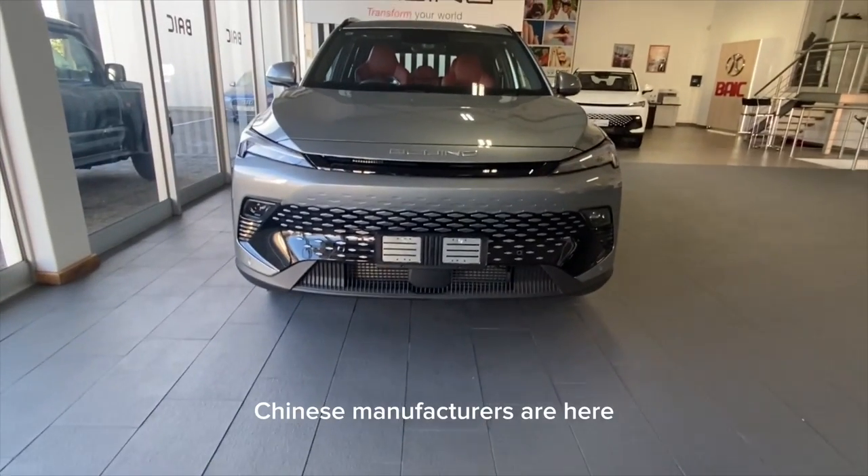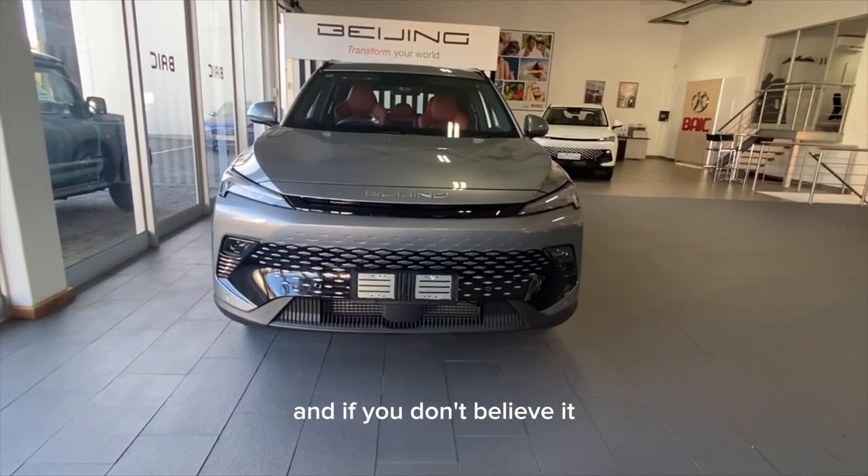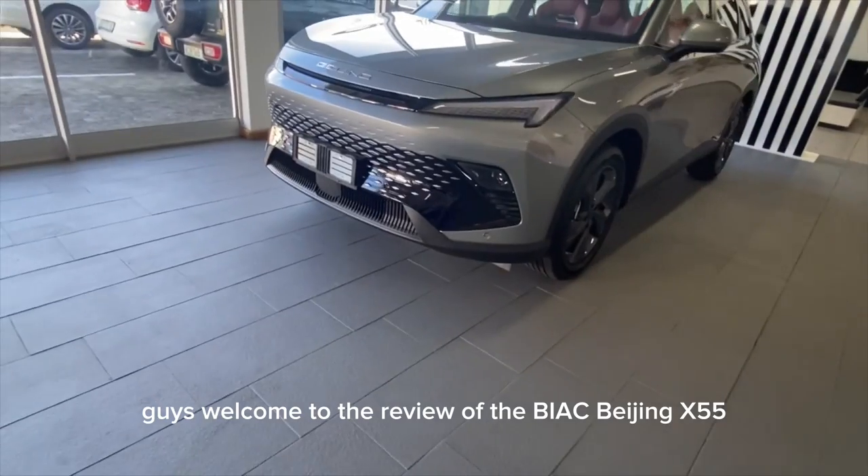Chinese manufacturers are here and they are here to stay, and they are not messing about. If you don't believe it, they mean business. Welcome to the review of the BAIC Beijing.